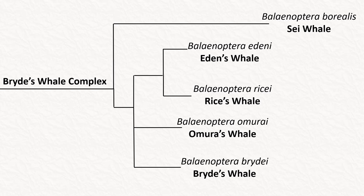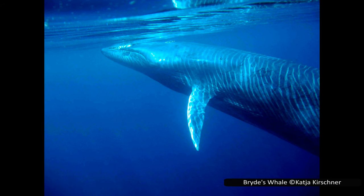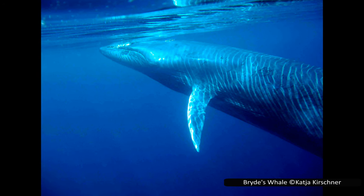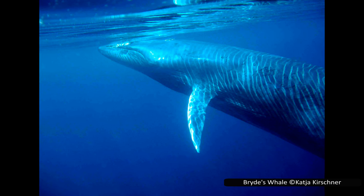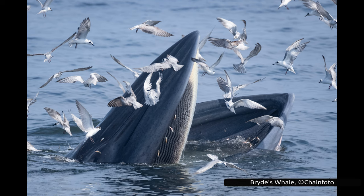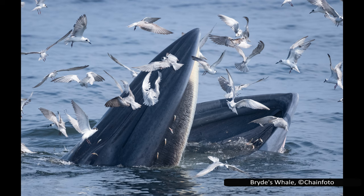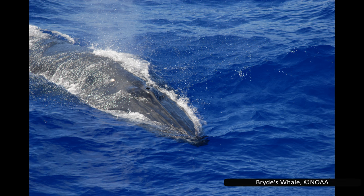Bryde's whale, Balaenoptera brydei, is the original species in this complex, which makes it somewhat problematic to describe, as much of the historic research may have been conducted on closely related species like Eden's or Omura's whales. Generally, it feeds on fish and krill near the surface of the water. It is classified as least concern by the IUCN, though this seems to include Eden's whale in a single classification and may change if the species are separated. They are found in tropical and subtropical waters across the Atlantic, Pacific and Indian Oceans, and the global population could be as high as 100,000.